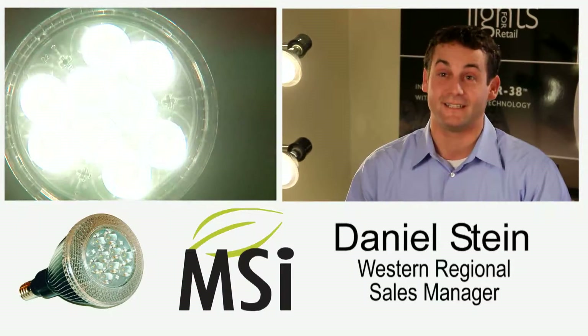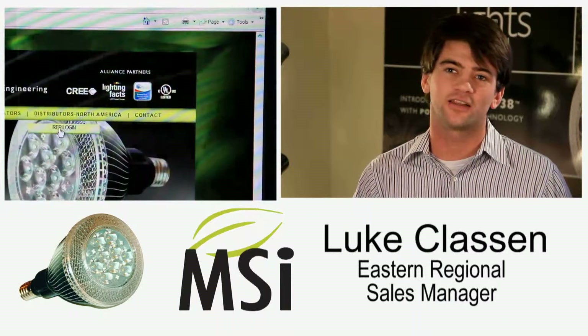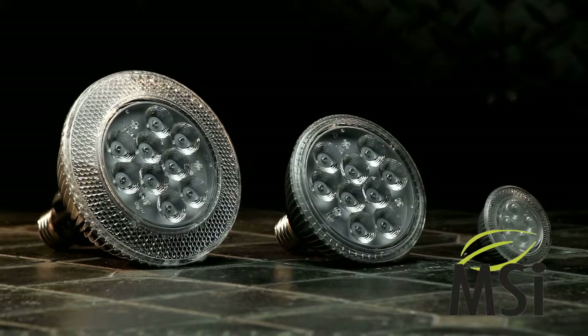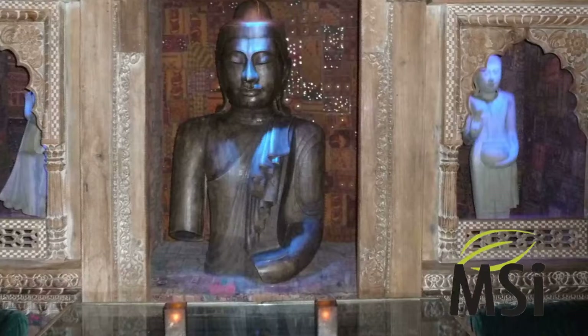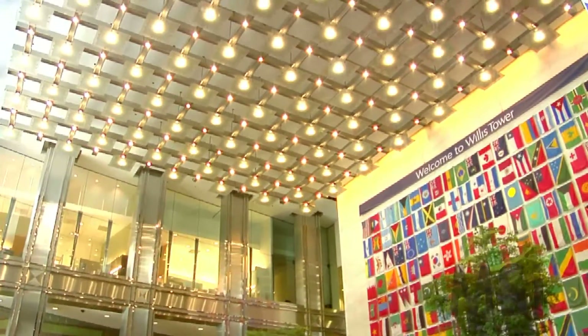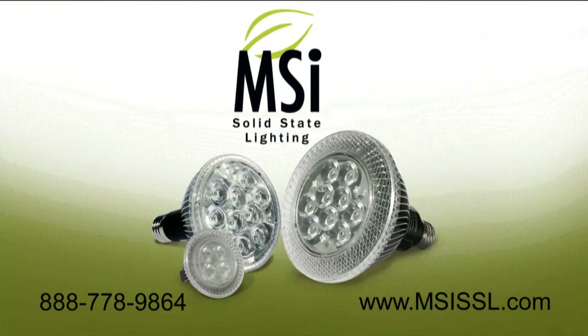Your customers are going to be going LED — you better get the best product available in their hands. Everything to do with our products is available online on our website in real time. The iPAR 38, 30, and IMR 16 are perfect for retail, furniture, museums, restaurants, hospitality, and so much more. MSI's iPAR line is simply unbelievable. For an MSI distributor partner in your region of the world, call 888-778-9864 or click MSISSL.com.